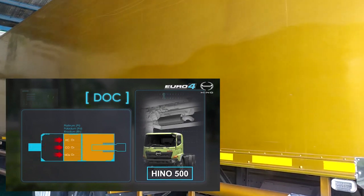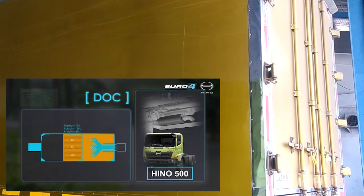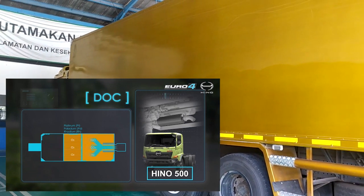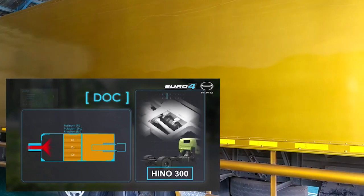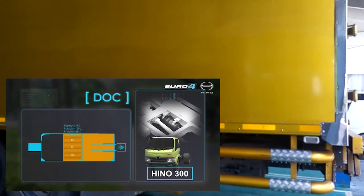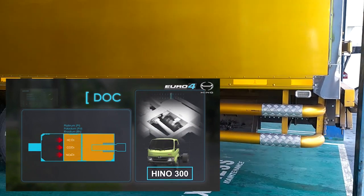DOC atau Diesel Oxidation Catalyst adalah Catalytic Converter yang dirancang khusus untuk mesin diesel, bertujuan mengurangi emisi karbon monoksida dan hidrokarbon dengan reaksi kimia yang terjadi antara material DOC dan gas buang kendaraan.